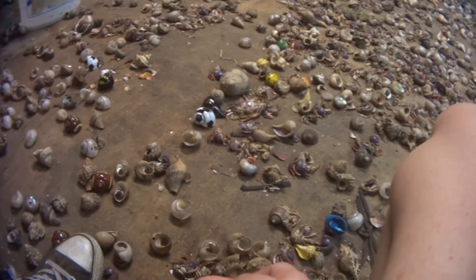Hermit crabs are known to shed limbs when under intense stress. Body parts from crabs littered the facility, and hundreds of crabs were found dead every single day.